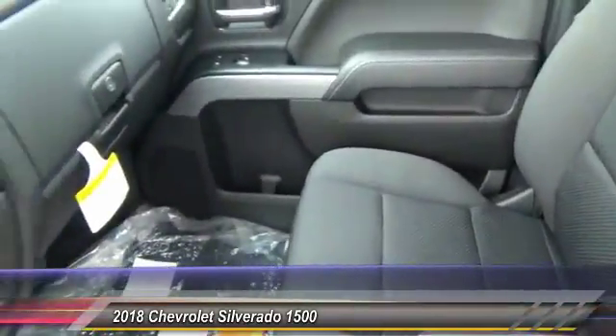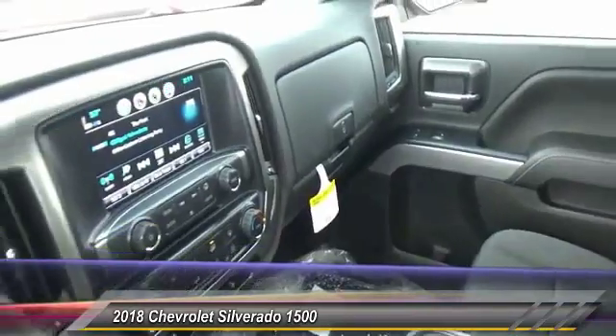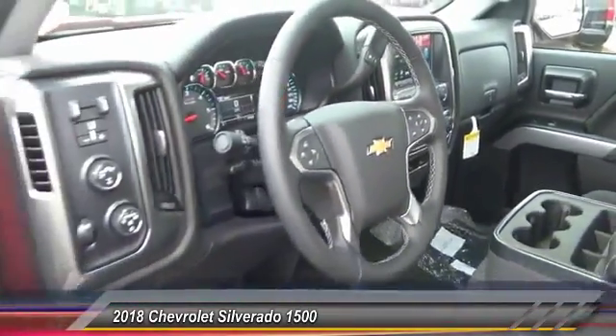Power steering, driver airbag, driver lumbar, cruise control. Your new ride is just a phone call away.